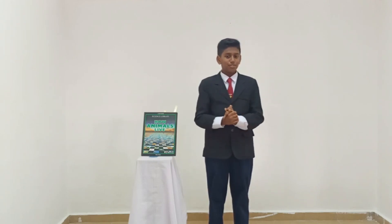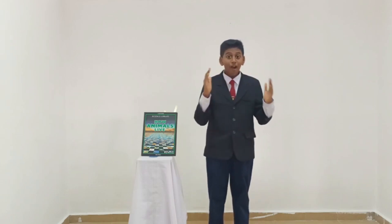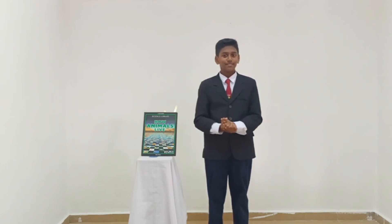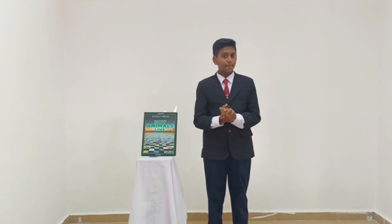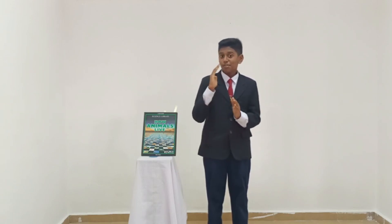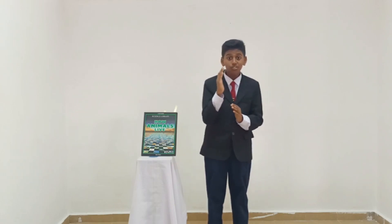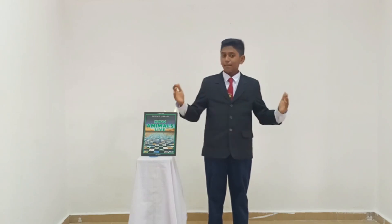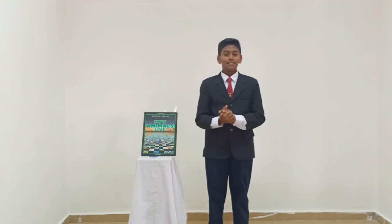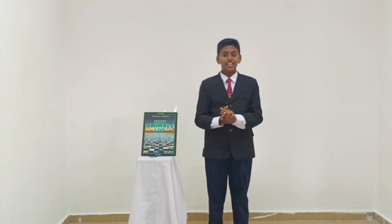I like to read this book because it explains well how animals live on earth. This book explains how animals live in their habitats, how they communicate with each other, how they warn about danger, and how they raise their young, and many more. This book gives me many benefits and I gain a lot of knowledge by reading it.